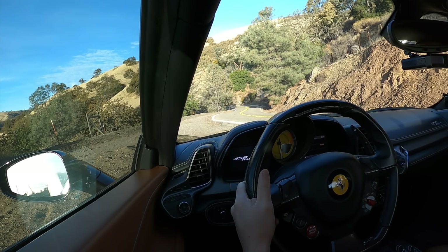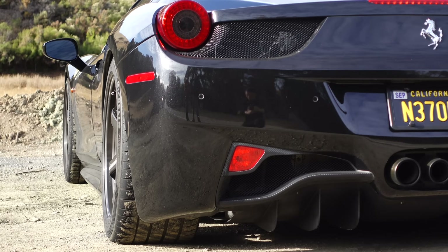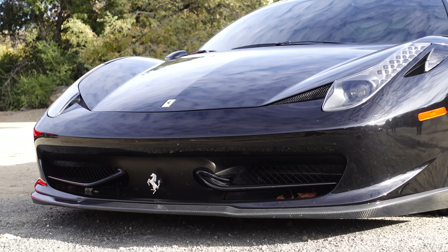He's increased the tire width over stock dramatically. Stock is 235 in the front, 295 out back. We are running 275 front Michelin PS4S, 305s in the rear. There is a tiny little bit of rub at the front because of this increased tire width.